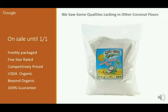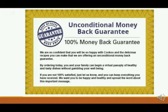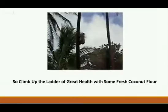There's a 100% satisfaction guarantee. So if you're afraid of trying coconut flour, we're there to give you a little bit of courage. There is a 100% unconditional money-back guarantee — we're so confident you'll be happy with Cuckoo for Coconut and the delicious recipes you receive. So if you order today, you and your family can begin a variety of healthy and tasty dishes without gambling away your health. If you aren't 100% satisfied, just let us know. You can keep everything you have received. We want you to be happy and healthy and spread the word about staying healthy with a healthy flour.